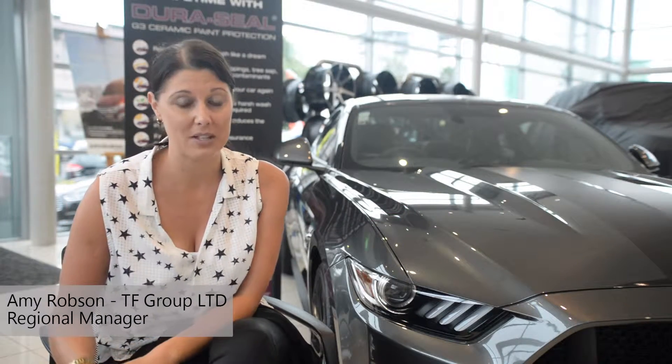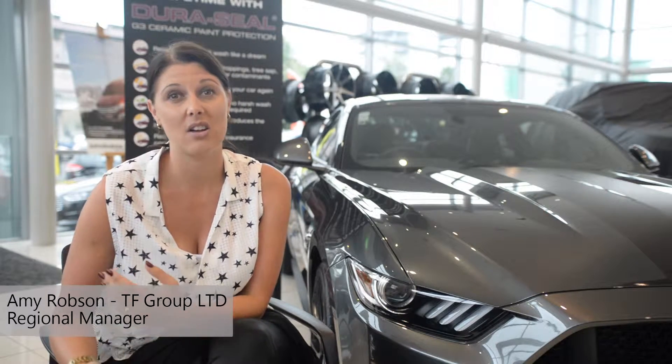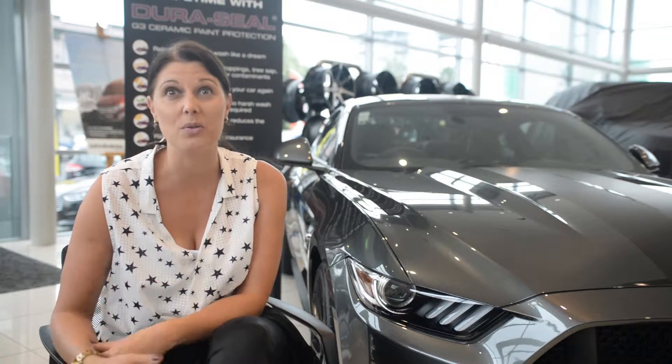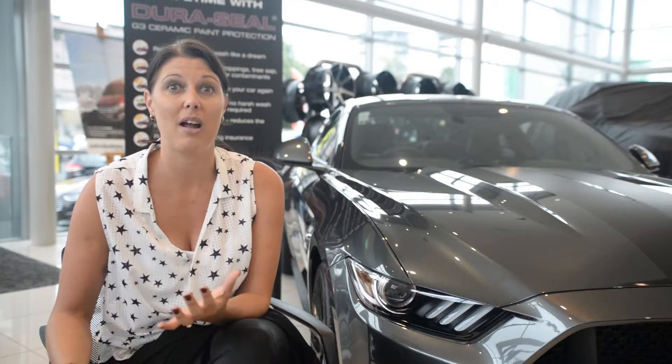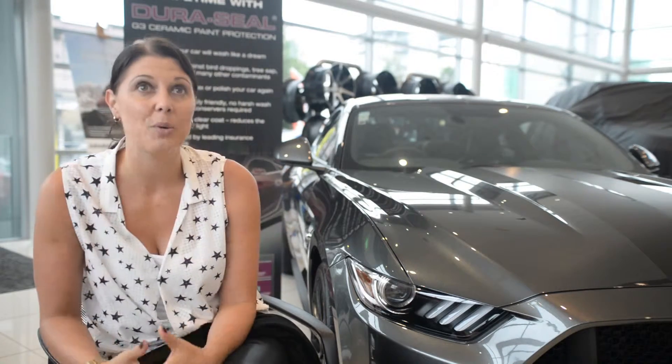Duraceal is one of the many products that we do at TF Group. We specialize in coatings on paints, leather, fabrics, vinyls — all different surfaces — and we manufacture and distribute them around Australasia and big parts of Asia too.